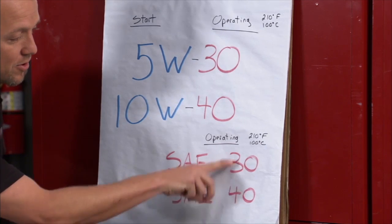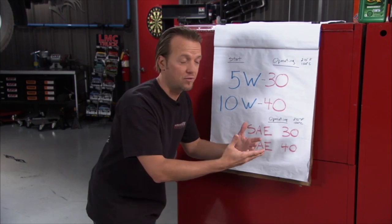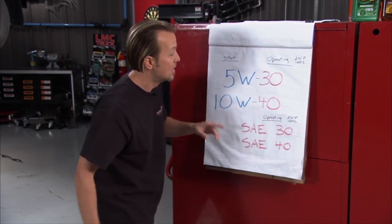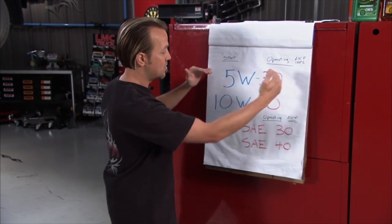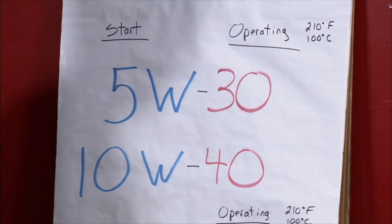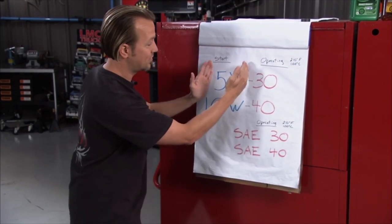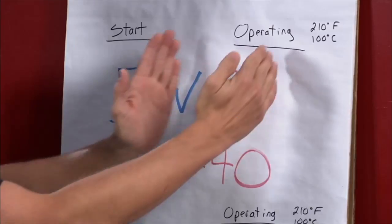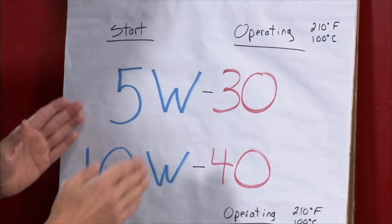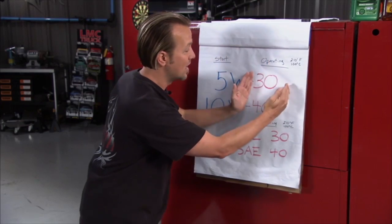That 30 and 40 is your viscosity at simulated driving temperature. Now when you move up to the 5W30s and 10W40s, that's a multi-grade oil. Your SAE measurement is only taken at operating temperature. A multi-grade is taken at startup — when the engine is cold — and also at operating temperature. So a 5W30 is actually acting like two different oils: like an SAE5 when it's cold at startup, and an SAE30 at operating temperature.